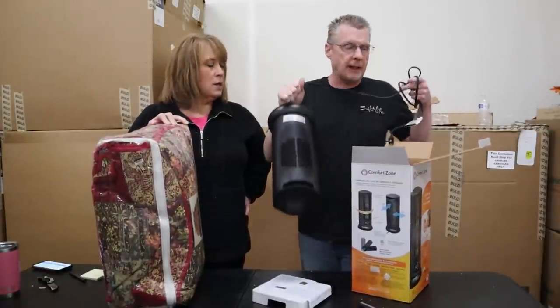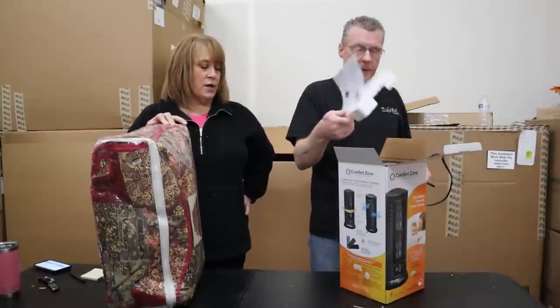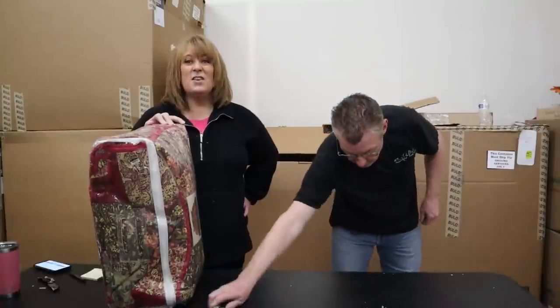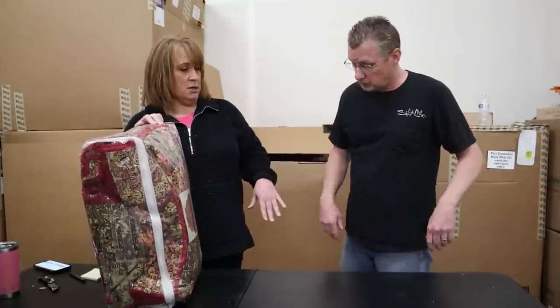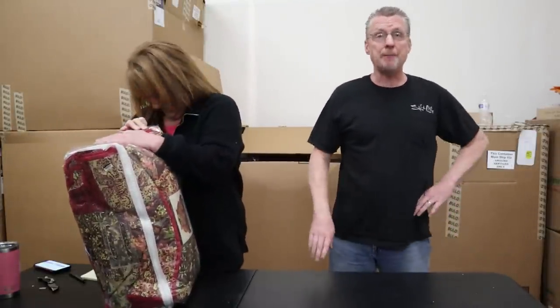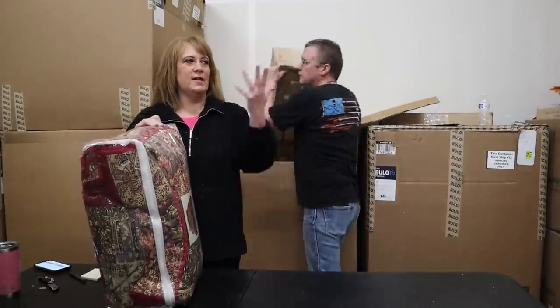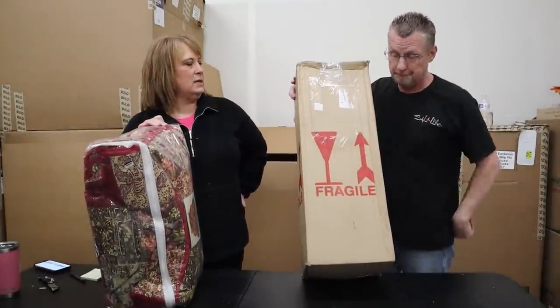More than likely, because the box is in perfect condition, somebody broke it and returned it. We're going to start labeling everything for Smash Room — Terry's going to have to get another warehouse. If we kept everything that was broken for the Smash Room, oh my gosh. If you would let me save it, we could get a truckload, go do a video, smash away, laugh with everybody, have a good time. It's a win-win.